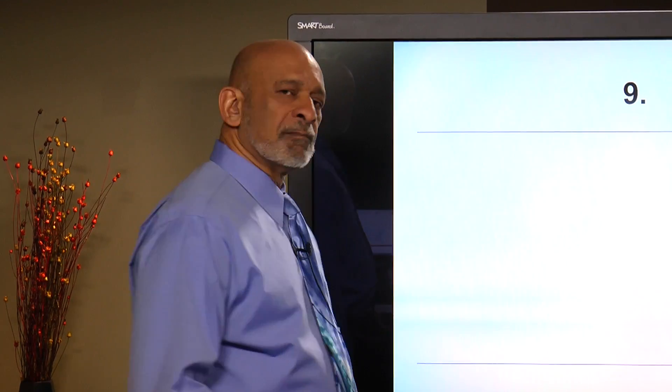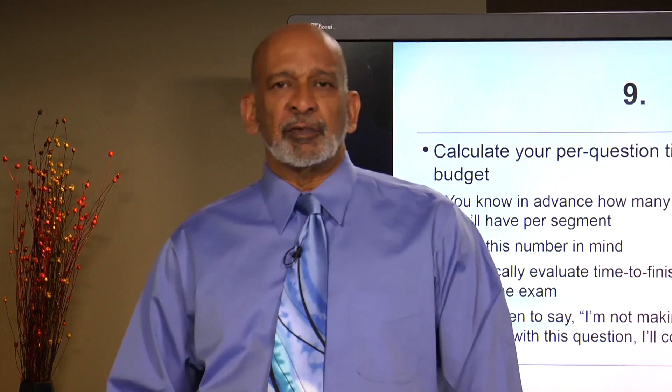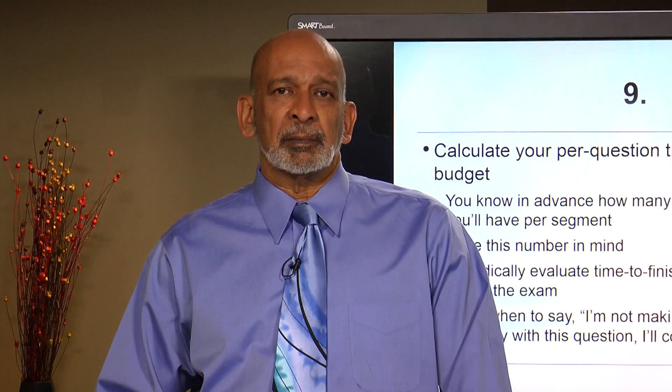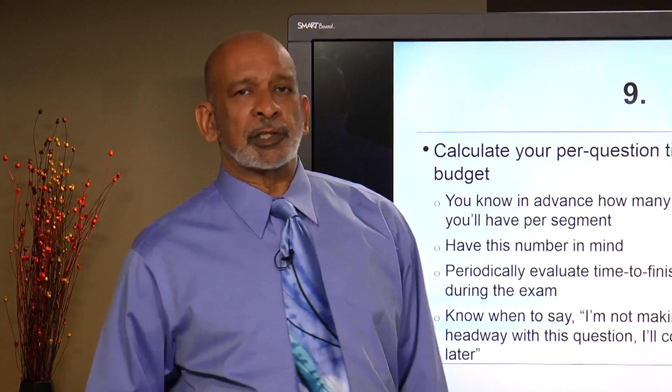Number 9: calculate how many minutes you have for every question on the exam. You'll be given information on how many questions you'll have for each exam segment. Calculate it out and be prepared so that you can do a time check periodically to see if you're keeping on track, and avoid spending too much time on a tough question — move on and come back to it later.